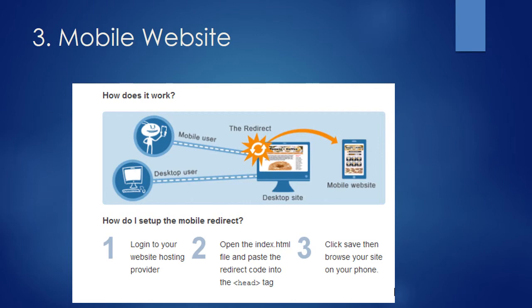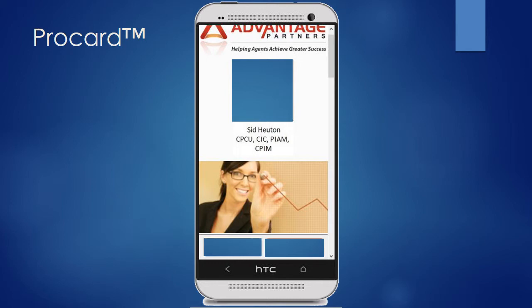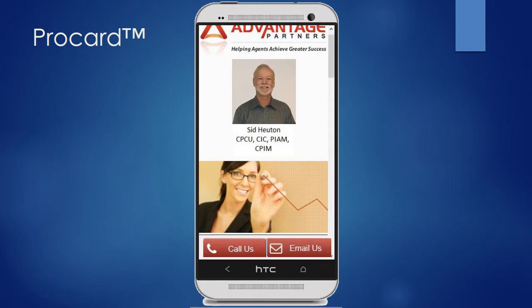If you have any questions, please do not hesitate to reach out to us. To set up your ProCard, we need just a few things from you: a picture of yourself, your contact telephone number, and your email address.